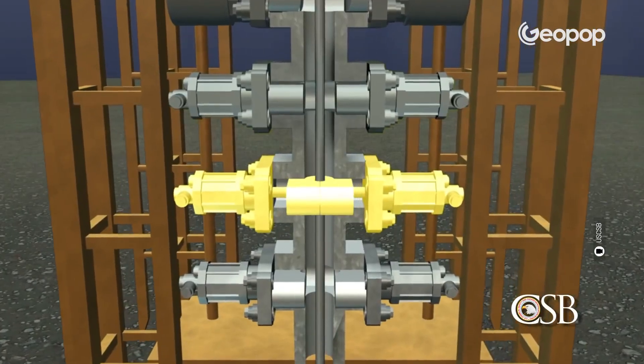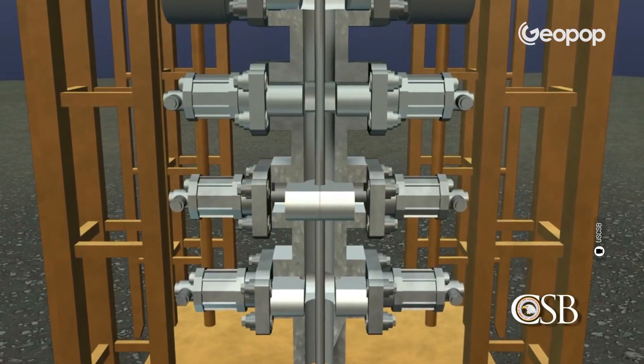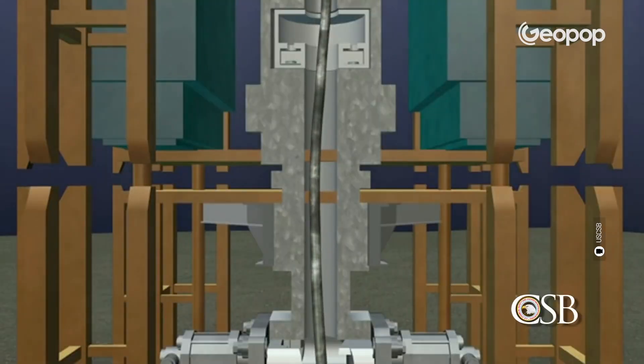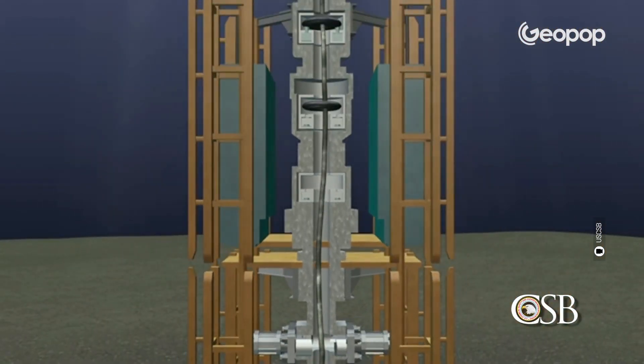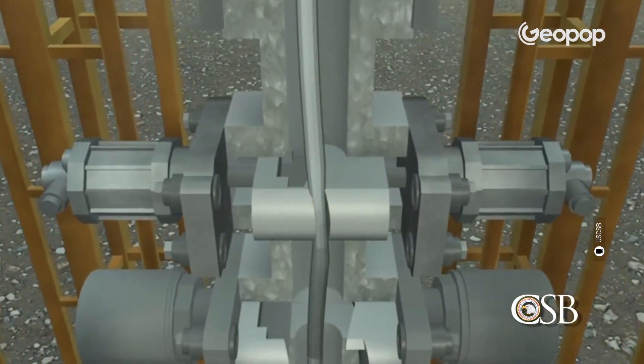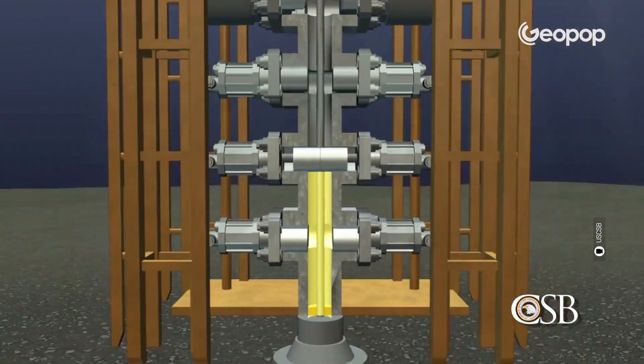At 9:52 PM, the emergency shear ram was automatically activated. This is the internal system in the BOP that should have cut off and sealed the drill pipe. The problem, once again, was that the pipe in the blowout preventer had unfortunately buckled due to the intense pressure of the kick, so the cut wasn't a clean one, and consequently the shear ram was unable to seal the well completely.